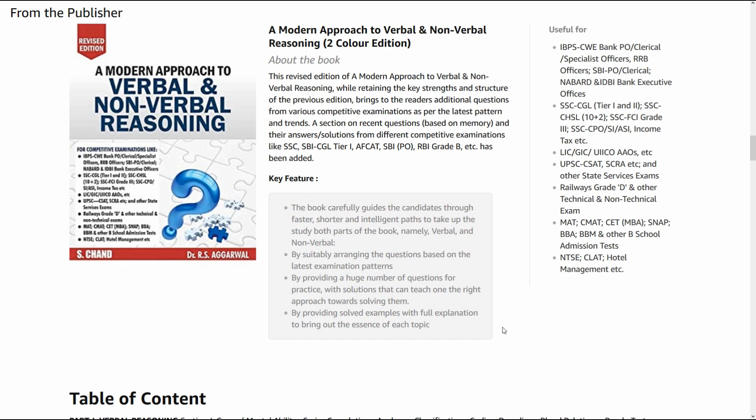You can click the link mentioned in the description box below and directly buy the book. You will come and thank me in the comment box below for advising this book for your preparation. As I told you, all competitive exams require only one thing — confidence. And confidence will only come from practice. What you practice matters a lot; if you practice the right things, you will do the right things in the exam.